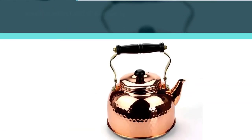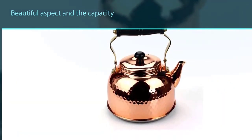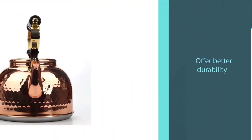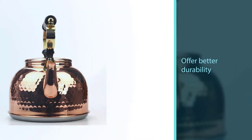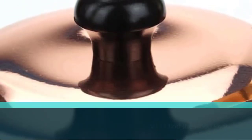The copper is present both on the interior and the exterior, while the base is formed from several layers conceived to offer better durability in addition to maintaining the heat for longer. Furthermore, you will find the wood knob to be of great help as it will help you lock the lid.